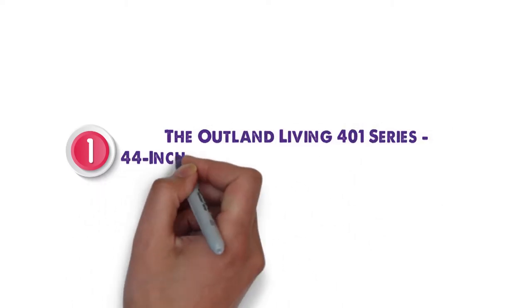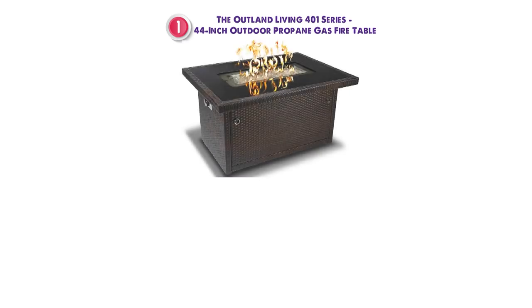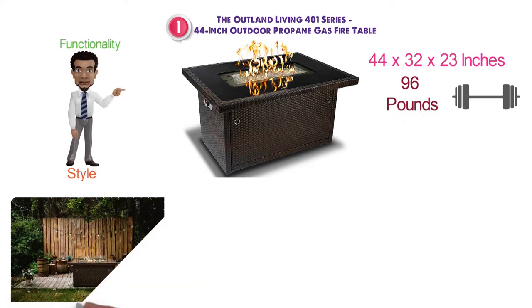At number 1 we have the Outland Living 401 Series 44-inch Outdoor Propane Gas Fire Table. Dimensions of this product are 44 by 32 by 23 inches and it weighs 96 pounds. This pit is a perfect addition of functionality and style for your backyard patio.